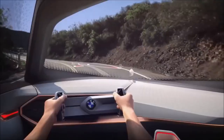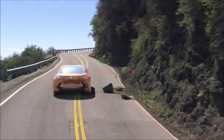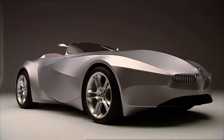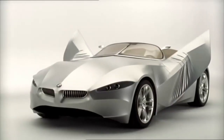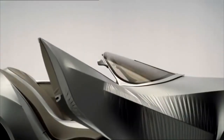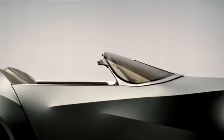Every new concept and prototype brings something new — a new design language or a new technology. But concepts that bring a completely new way of thinking are very rare, and BMW GINA is one of these concepts. I remember seeing this car back in the day and I was just wow — it was something from another world or from a movie. GINA didn't bring something really useful, at least for now, but it brought something cool and new. Hello guys and welcome back to another video — here is BMW GINA, the flexible car.